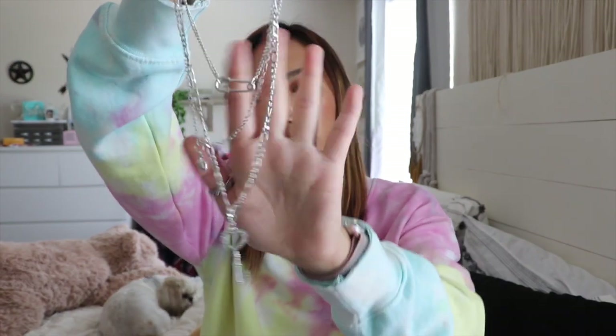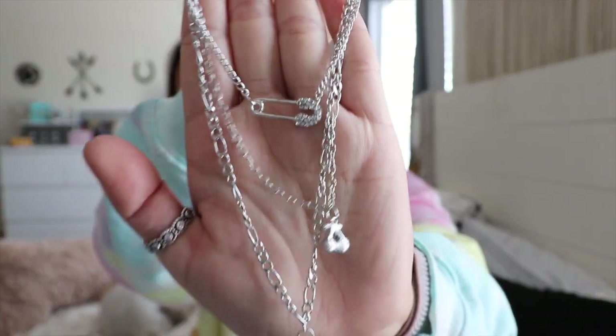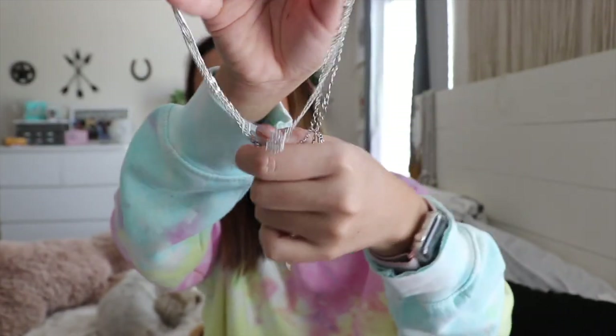The last thing in this order is a set of necklaces — I think they're all connected. The reason I wanted them was for this safety pin charm and some cherries. I really just like the safety pin. I'm going to break it apart and wear just that piece if I can.